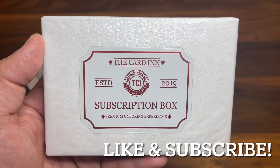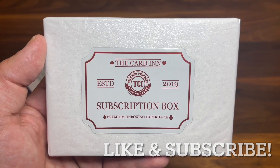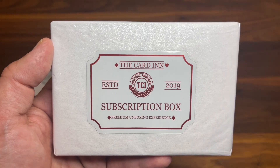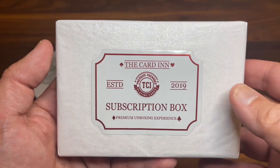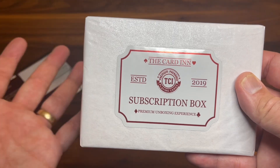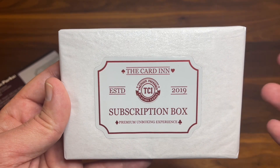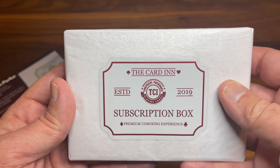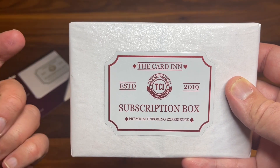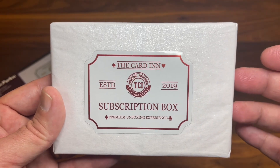Hey there, I am back with an unboxing video and today we're going to be looking at the luxury subscription box from The Card Inn. The Card Inn is a UK-based playing card site and they've recently added these subscription boxes to their website. You get basically anywhere from one to like four different decks. You can do a single box, you can do a monthly subscription. And I'm always a big fan of Mystery Box, so really excited when James reached out to me and offered to send me one of his subscription boxes to check out on the channel.